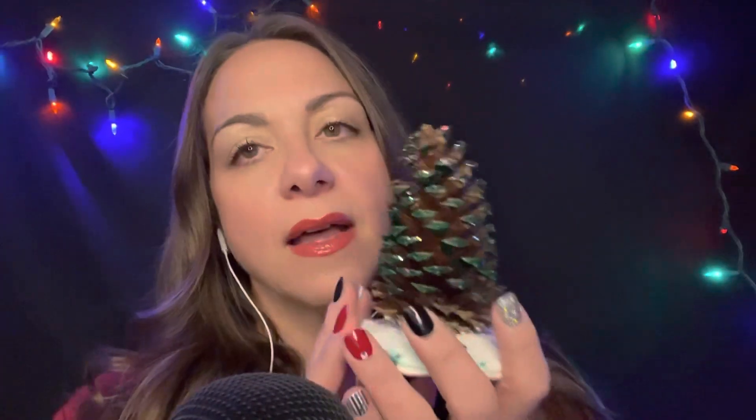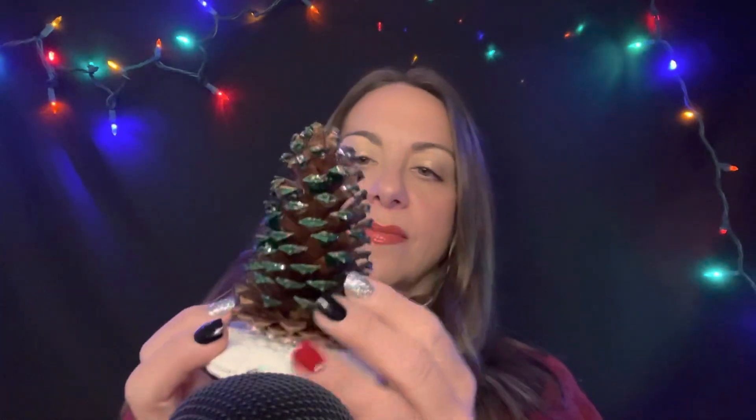No one knows what this is — this is a pine cone from a pine tree, which are very popular in the area that I live. I think I got this from my niece who made it in school for me.